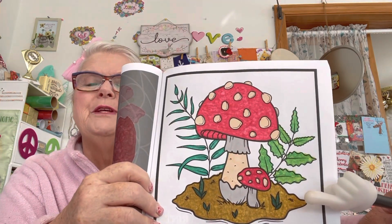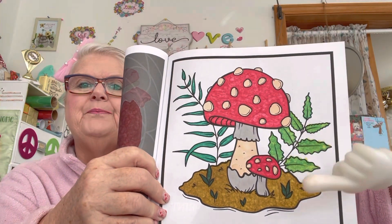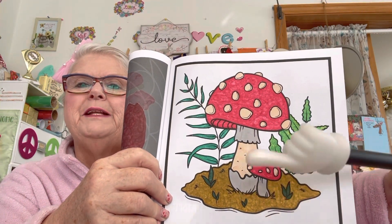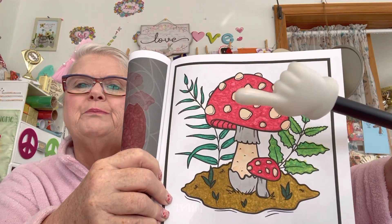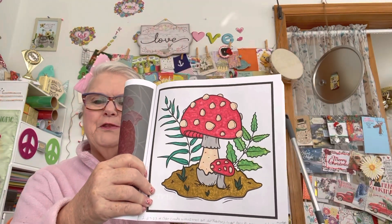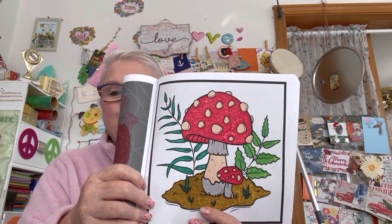I'll give you a close-up right here so you can see the different colors I used. I used a blending marker in here as well. So there you have it — that's the page I did for Color Create With Us You Rock Art.